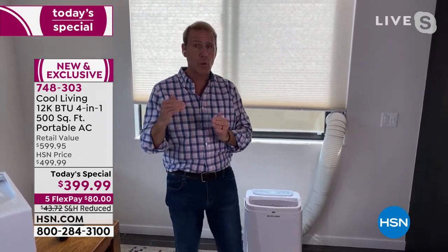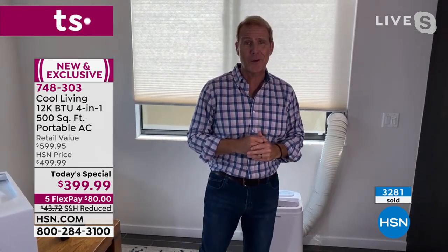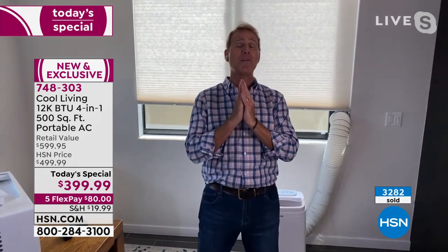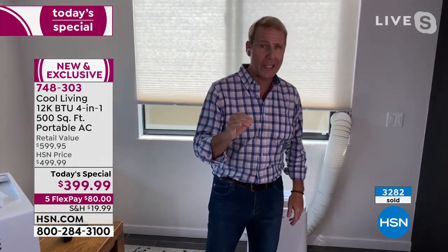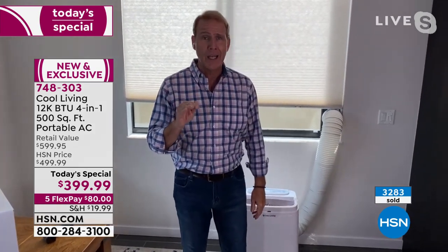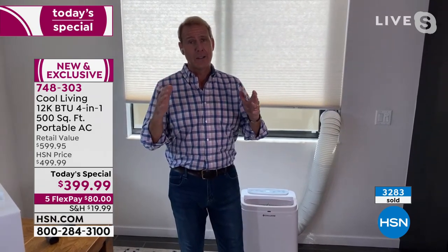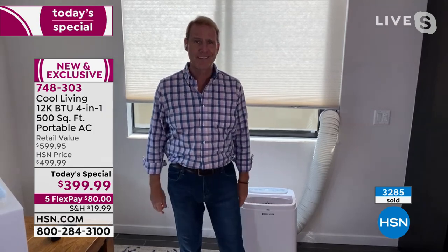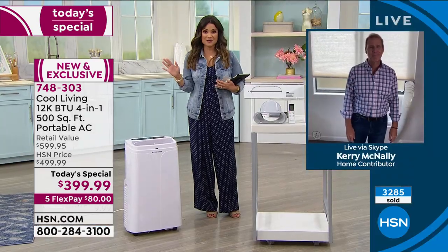That's the beauty of it — zone cooling. Congratulations if you got yours, or if you're sending it to somebody you love, look forward to that email or card saying thank you, thank you, thank you. They'll really thank you in the midst of July and August when it's blazing hot. 2021 is going to be the hottest year on record — this way you're covered. They're going to love you all year long for this one.